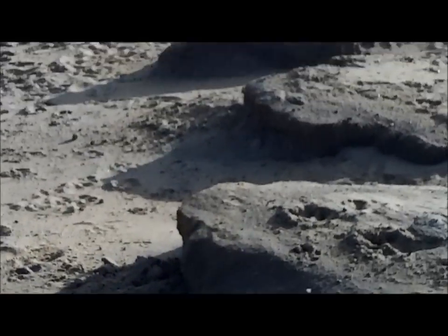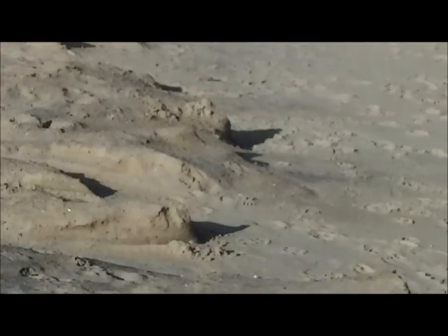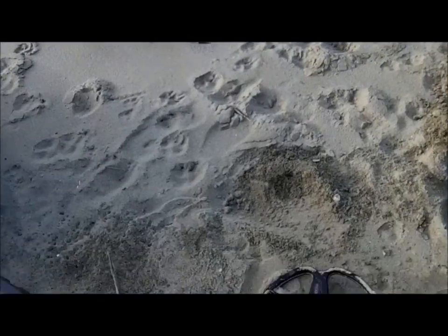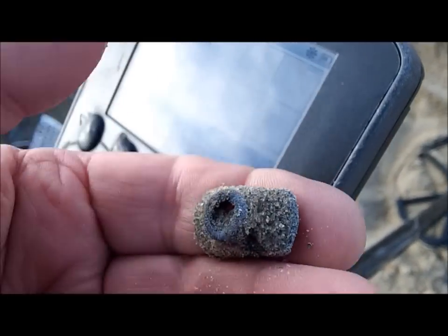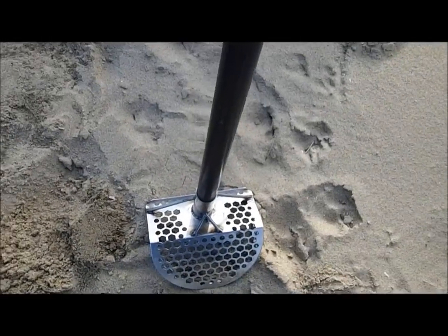We're just going to re-hunt over this stuff we hunted the other day — all these cuts and all. You always miss something. My first target came from right there. I'll be able to just cut it — it's another one of them tubes. That's where the tube was. I swung right around here and I got a 12-08.